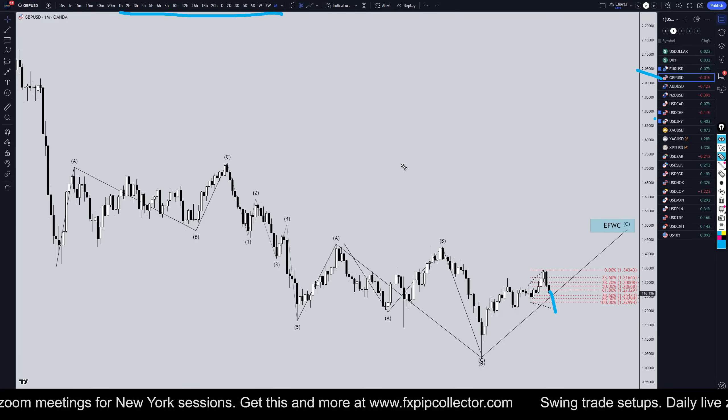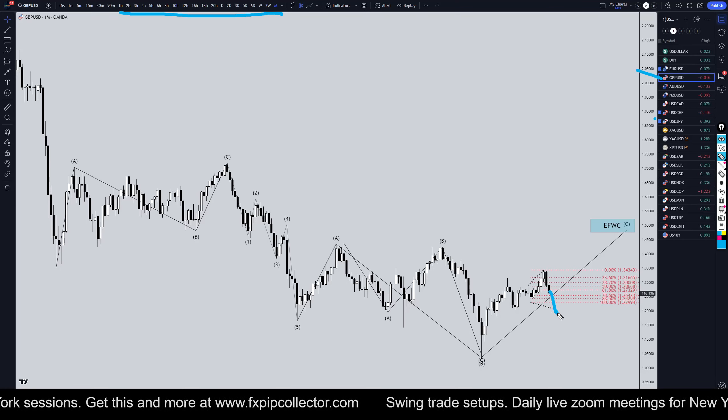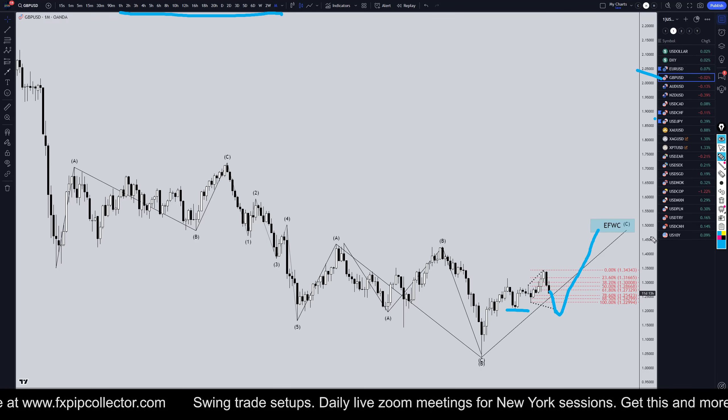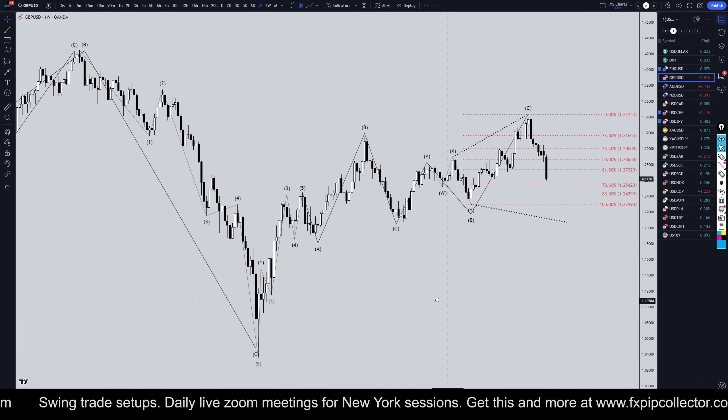I think this is probably easier seen on the weekly time frame. I think this is like a double three pattern — it's probably going to go down and either make a lower high for the expanding flat, or possibly a higher high for a running flat. Let's take it down to the weekly time frame.